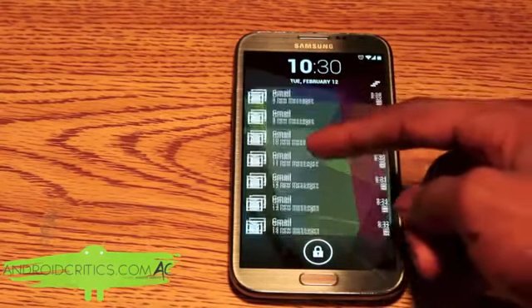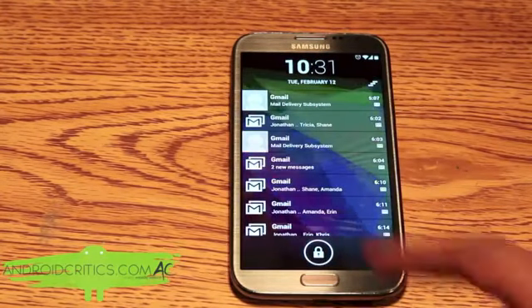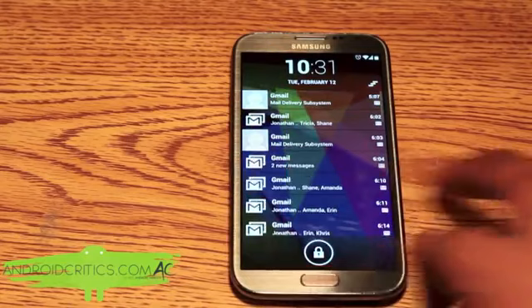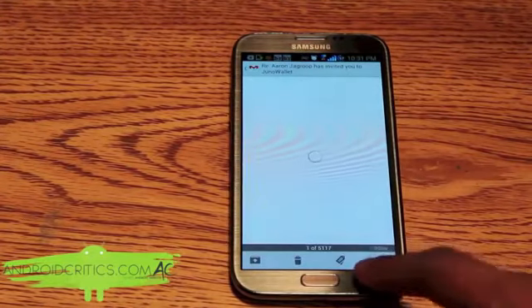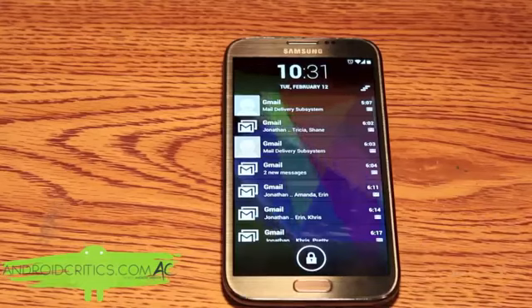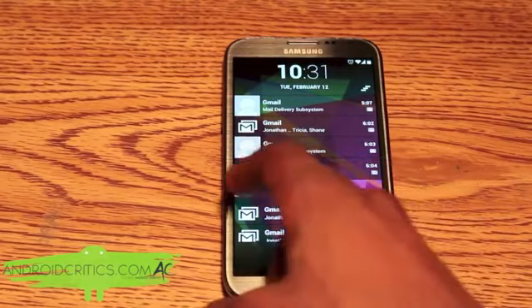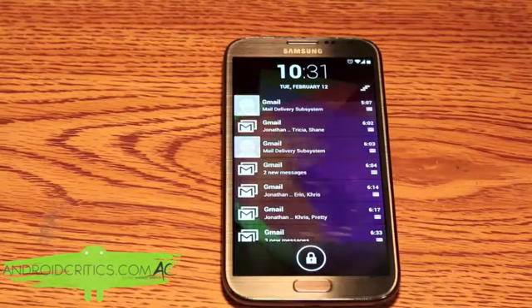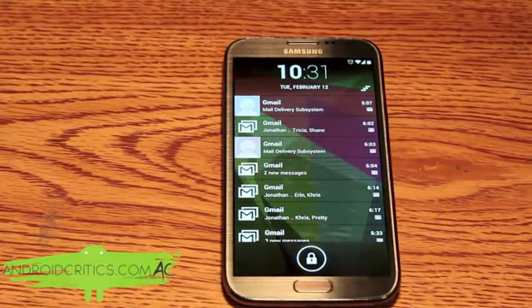I can see all my email on my lock screen. If I want to go into the email, simply swipe to the right and I'm in the email. If I want to dismiss it, just swipe to the left and it's gone. That's just what Locker Pro allows you to do — it's a very simple app but it is a must-needed feature.